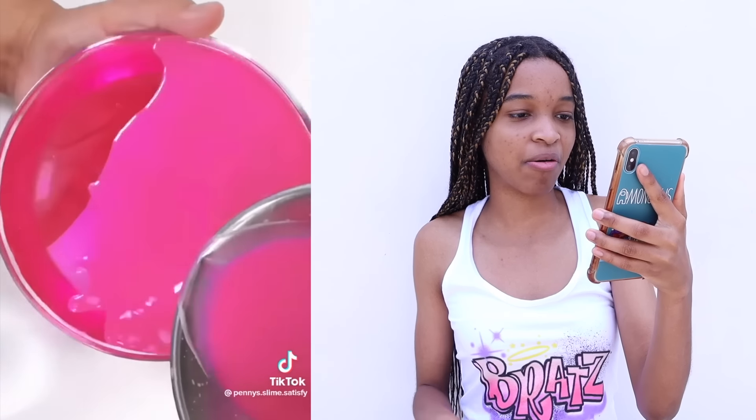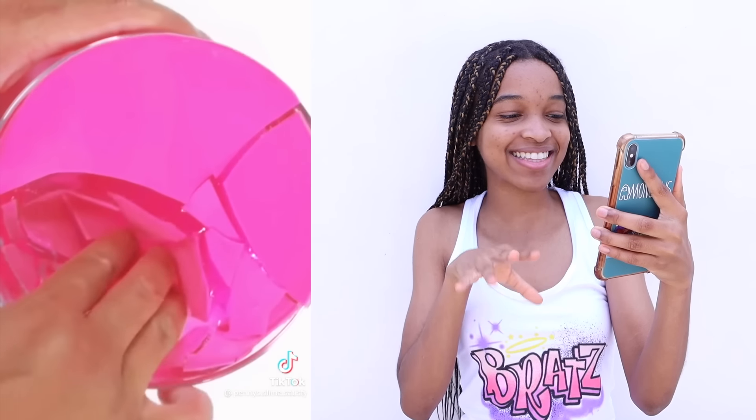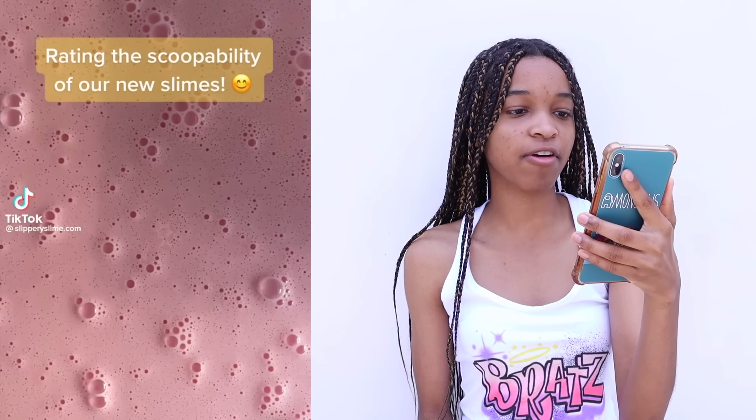Now they're going to crack it again — I can't wait to see that. That's my favorite videos, I love cracking it. Crack slime! Ready — and the scoopability of the slimes.